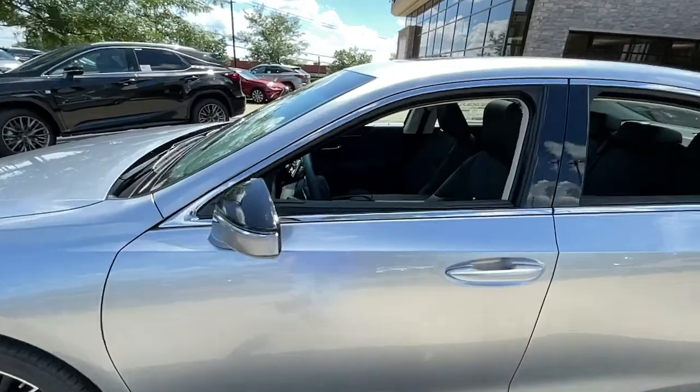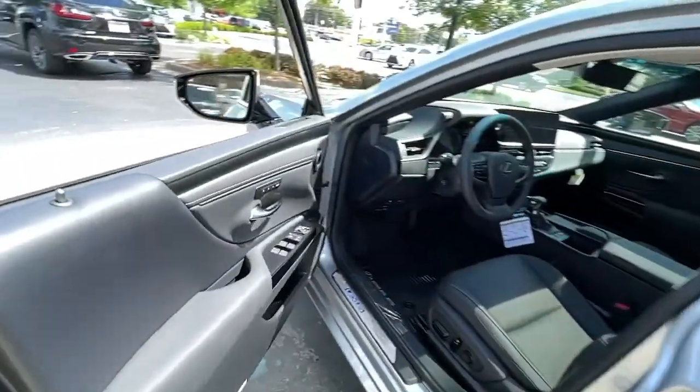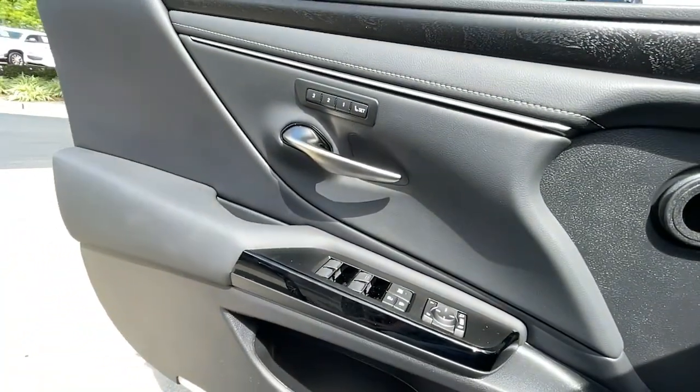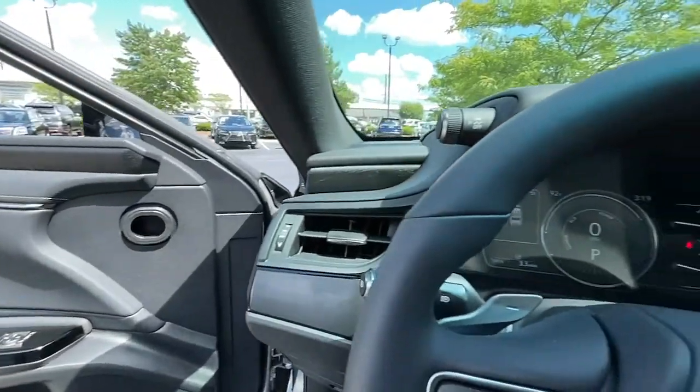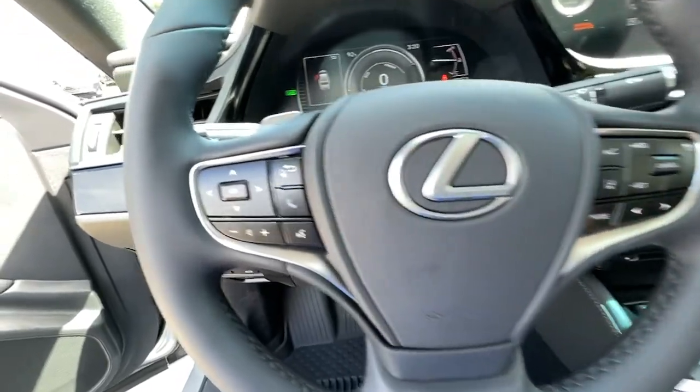These are just some of the great options this vehicle comes with: navigation system, keyless entry, heated driver's seat, four-cylinder engine, cooled driver's seat, sunroof, satellite radio, remote engine start, premium sound system, and power passenger seat.